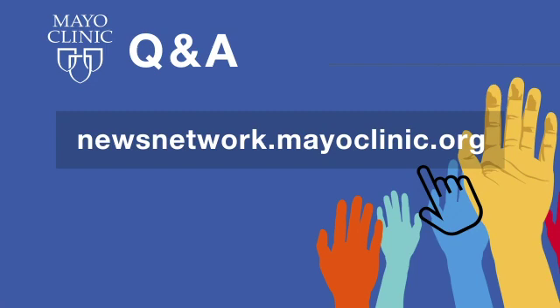Our thanks to Mayo Clinic Preventative Medicine Specialist Dr. Laura Breer for joining us today. Mayo Clinic Q&A is a production of the Mayo Clinic News Network and is available wherever you get and subscribe to your favorite podcasts. To see a list of all Mayo Clinic podcasts, visit newsnetwork.mayoclinic.org and click on podcasts. Thanks for listening and be well.